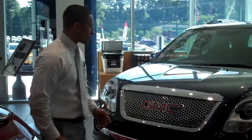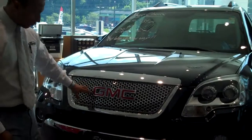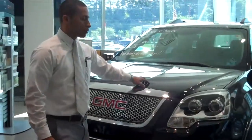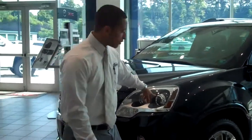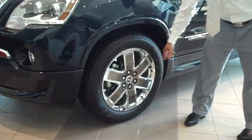Well, there's a lot of things that set the GMC Acadia Denali apart. One of them is the unique honeycomb grille, as you can see here, as well as the front and rear fascias that support the look of the vehicle. It's also got a body monotone paint, so it's all the same paint color. Unique HID headlamps are standard on the vehicle as well. Take a look over here — you have your six-spoke 20-inch chrome wheels.